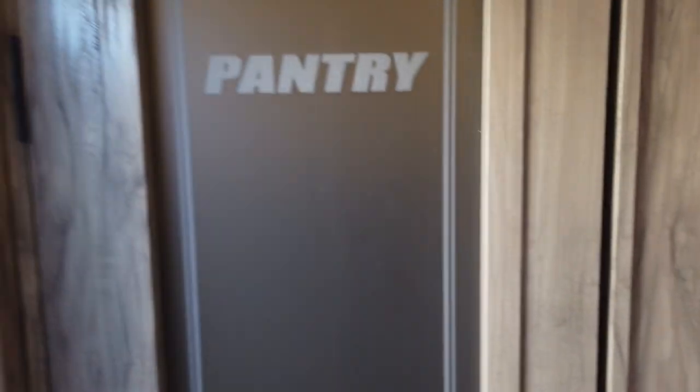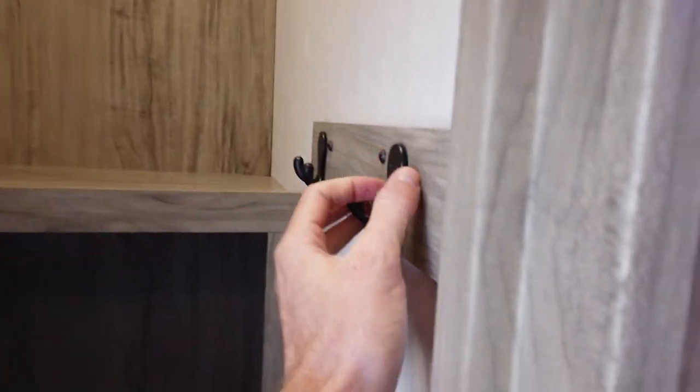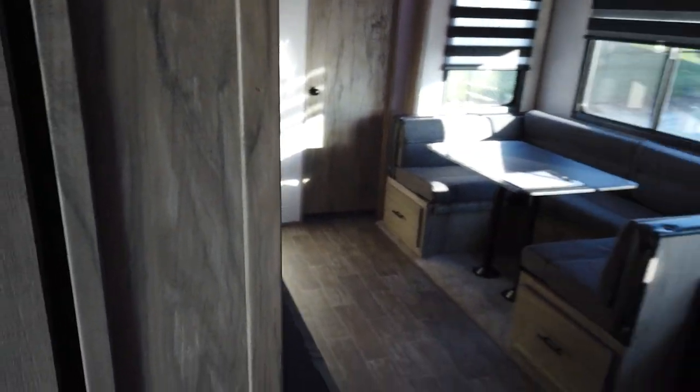Just inside is a large pantry — it has a magnetic catch so no doorknob turning needed. Inside there's a light, a couple of hanging rods for coats, plenty of room for a vacuum cleaner, and a lot of shelving. It's big enough that I like to call it a walk-in closet.